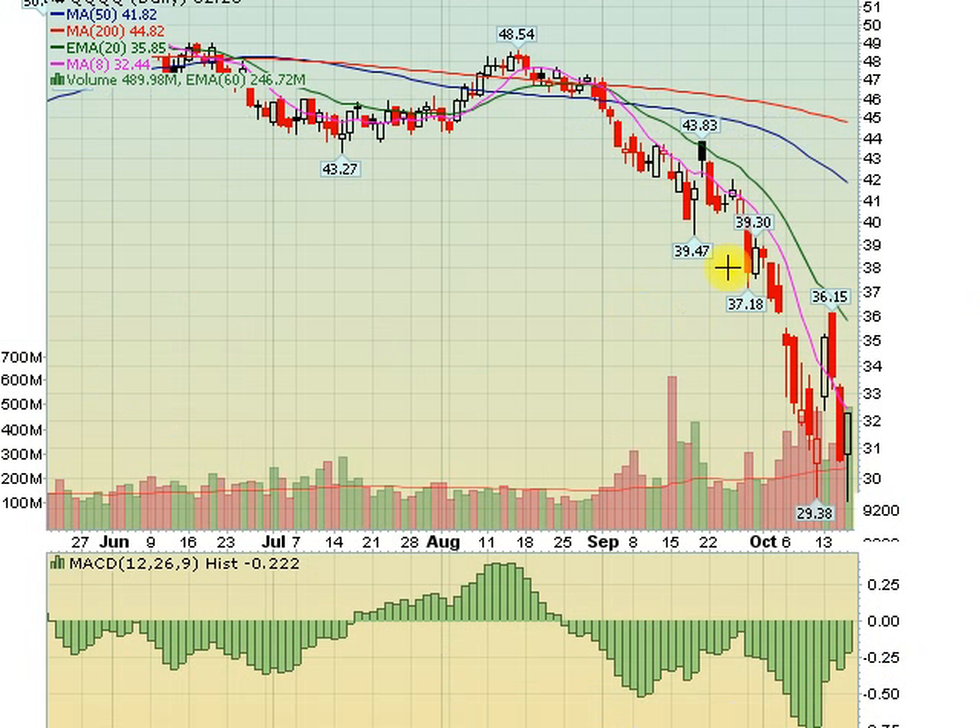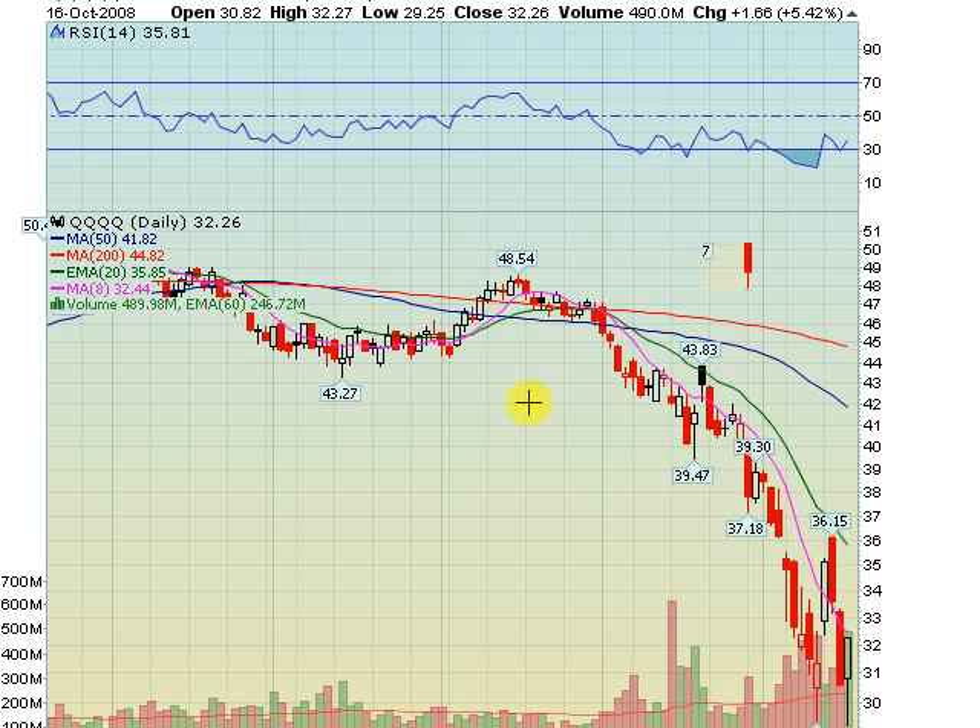Let's flip over to the QQQ, the NASDAQ 100 chart. Nice tail on this today. Volume almost 500 million shares on the cubes today. The reason that's significant — when we had that monster rally the other day, volume was decent but not overwhelming. Today's volume was a lot more, though the gains were a lot more subdued. But we have a volume confirmation as well now for this possible double bottom.